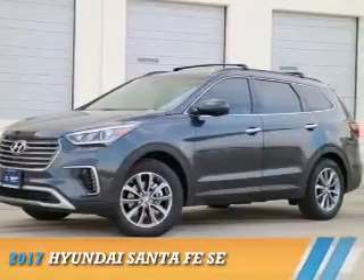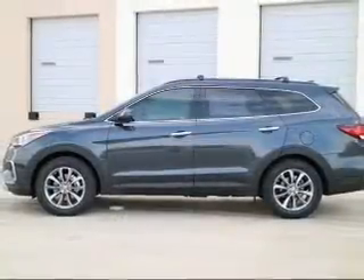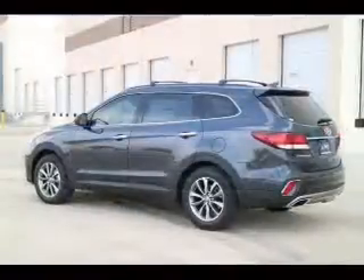Presenting the 2017 Hyundai Santa Fe. It's powered by front-wheel drive, a six-cylinder engine, and an automatic transmission.